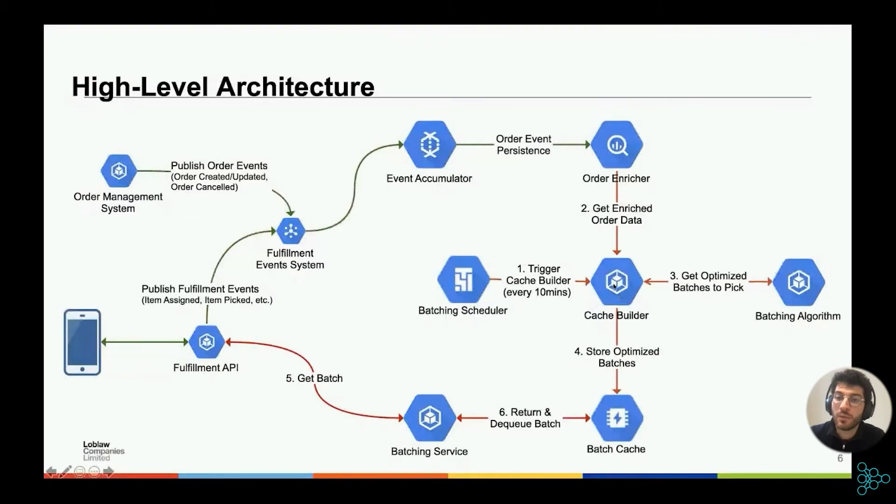When the cache builder gets pinged, it retrieves enriched order data: all new orders added to the system, latest events about what items have been picked recently, and enrichment with volumetrics, weights, and store locations for all items. That information is passed to the batching algorithm, which computes batches from all the items and orders sent to it, returns them to the cache builder, which then populates the cache. The key takeaway is that we recompute new batches every 10 minutes as the cache builder gets triggered.